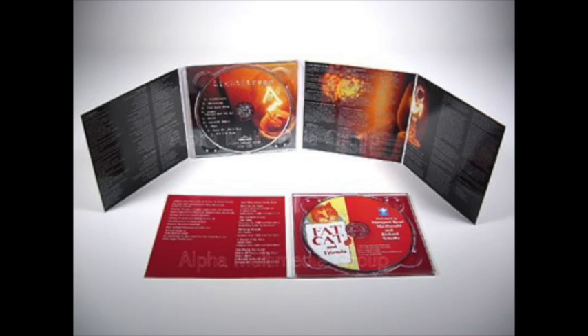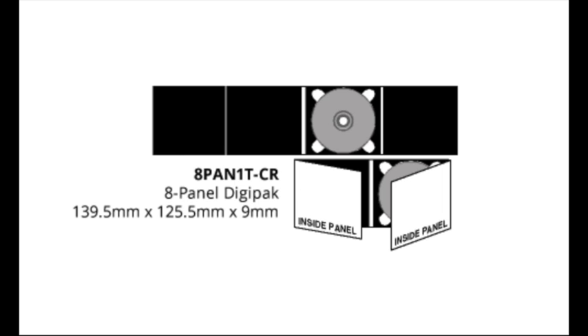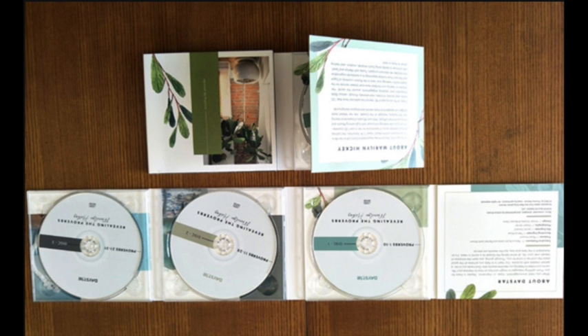Digipacks either have four, six, or eight panels, with one or more trays inside for a singular CD or multiple CDs. As you can see here, this is an eight-panel digipack with just one tray, whereas this is an eight-panel digipack with three trays. Here is a real-life example of this.